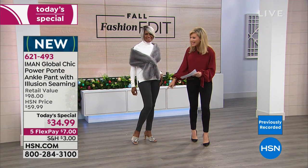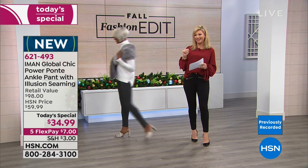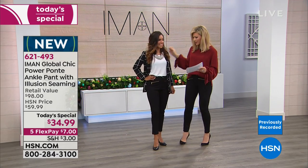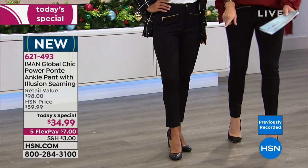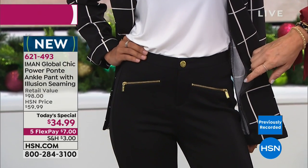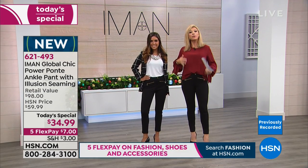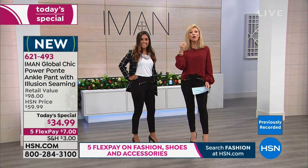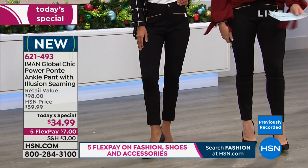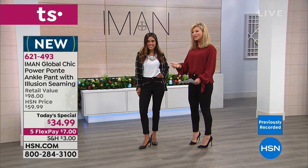Paula's wearing the classic black in our short inseam, size two, and she looks amazing. The gold hardware really elevates the style. This is the new hybrid pant — taking everything we love about jeggings and putting it into a beautiful pant made of power ponty, with incredible stretch that comes right back and a built-in secret support system.